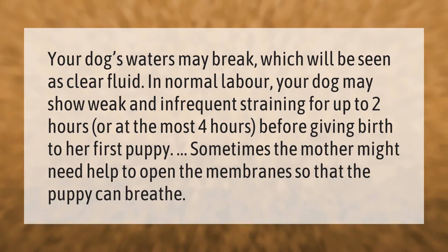Your dog's waters may break, which will be seen as clear fluid. In normal labor, your dog may show weak and infrequent straining for up to two hours, or at the most four hours, before giving birth to her first puppy. Sometimes the mother might need help to open the membrane so that the puppy can breathe.